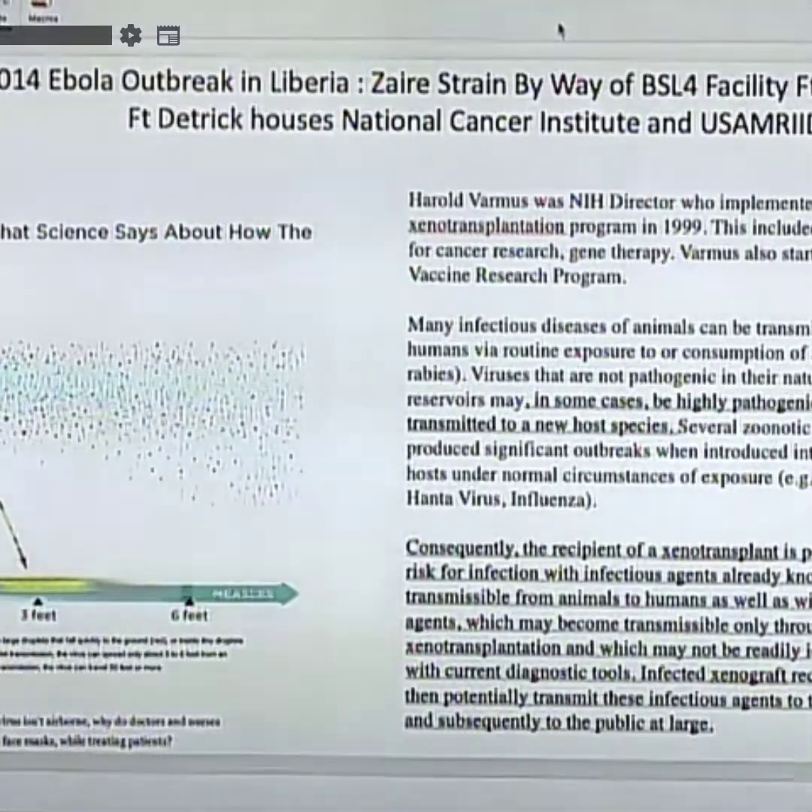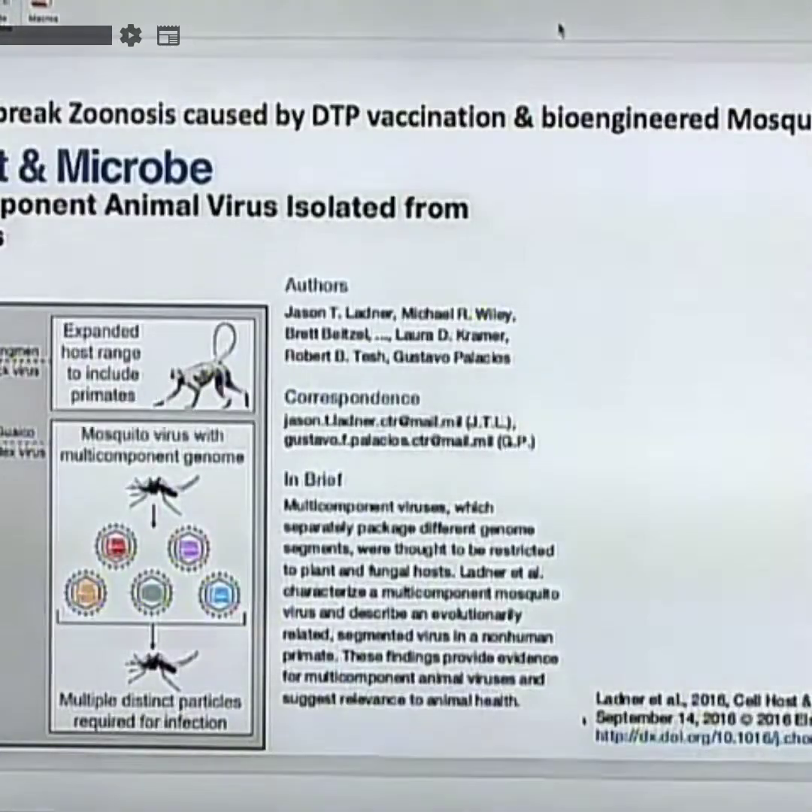That runs the risk of transmitting or accelerating a zoonosis, because a patient with a compromised immune system like HIV cannot properly respond. They said in 1999 that viruses not pathogenic in their natural hosts can in some cases become pathogenic when transmitted to a new species. We've known this for most of my entire adult career.